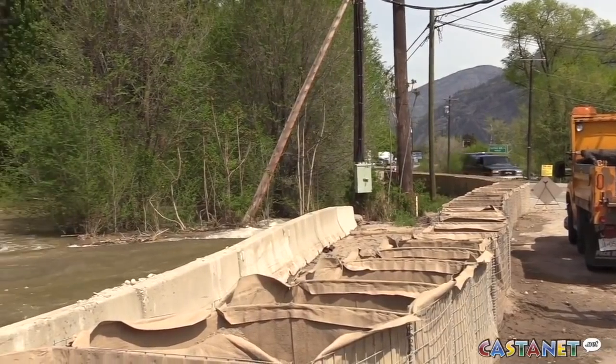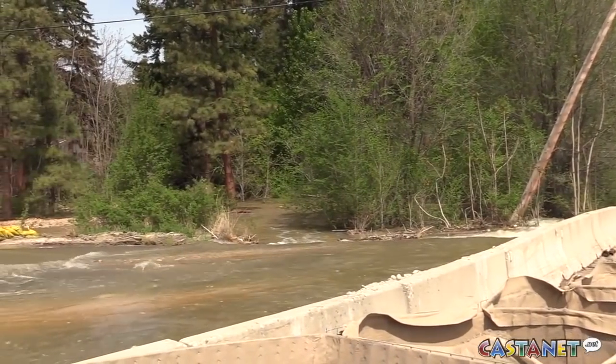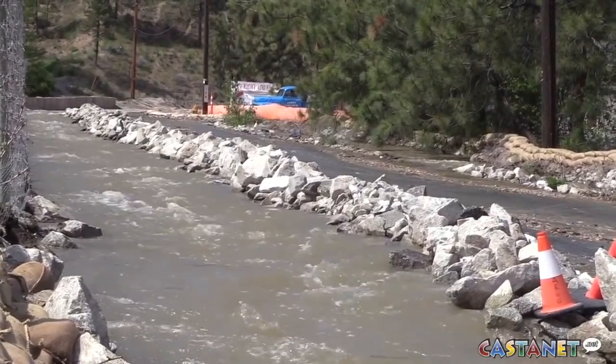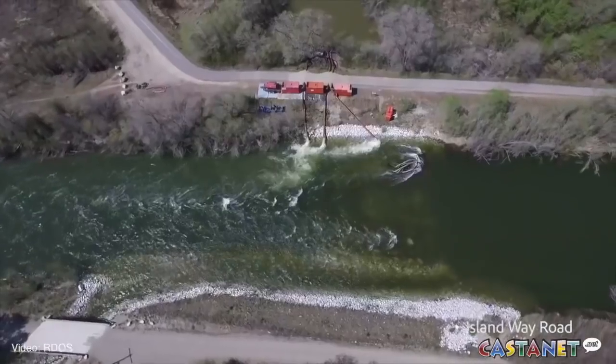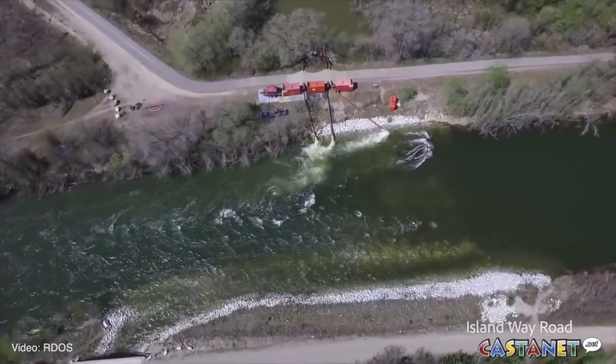Communities along smaller creeks may be getting some reprieve as much of the low and mid-level snowpack has melted. But for larger tributaries like Mission and Trout Creek, there's plenty of high elevation snow still to go.